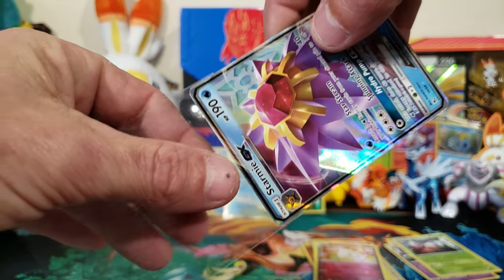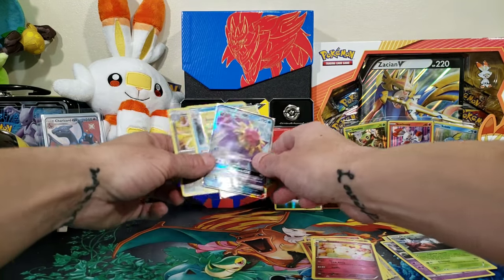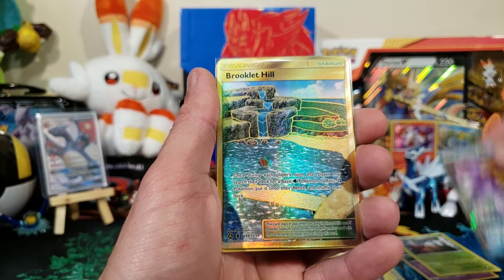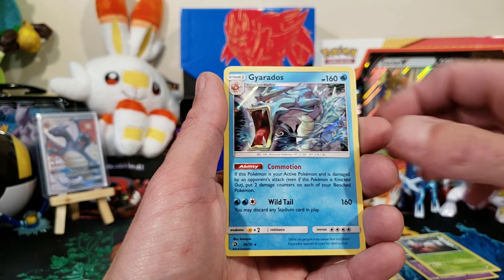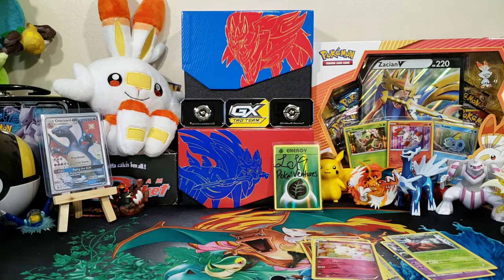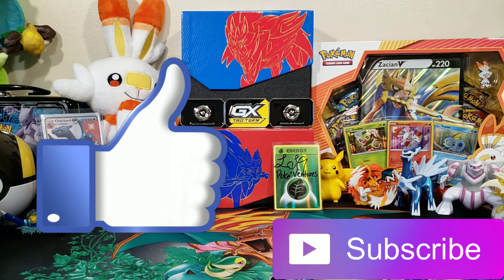We pull gold, baby! We didn't pull a Charizard but we got some nice hits. Let's go through it: Starmie GX, the gold Brooklet Hill, Gyarados holographic, Goodra holographic, and the Crobat holographic — not bad! If you want one of these Chasing Charizard packages, hit up LSG Pokey Ventures on Instagram, links in the description. That's all I had today — smash that like, subscribe if you're new, and I'll see you in the next one. Peace!